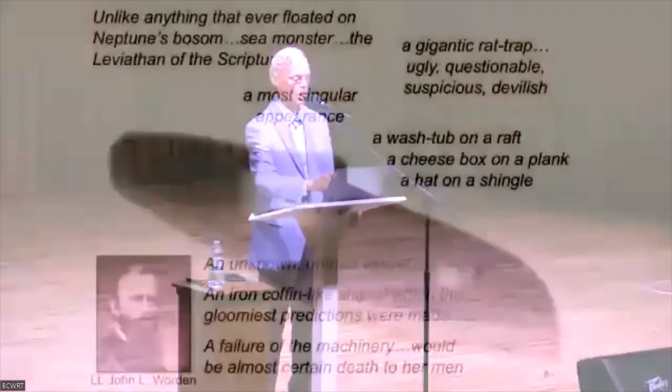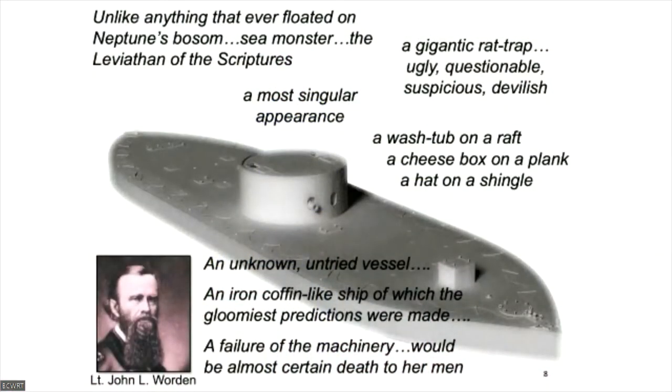The vessel had a most singular appearance, wrote one officer. From a half-mile distant, she appeared to be sinking. The hull was not visible while the turret sat upon the water by itself. People said she looked like a washtub on a raft, a cheesebox on a plank, a hat on a shingle, et cetera. Nathaniel Hawthorne would write: 'It looked like a gigantic rat trap. It was ugly, questionable, suspicious, evidently mischievous. Nay, I will allow myself to call it devilish.'